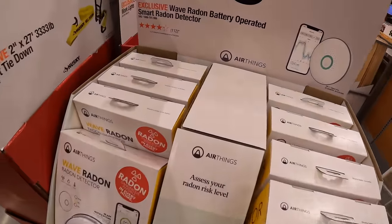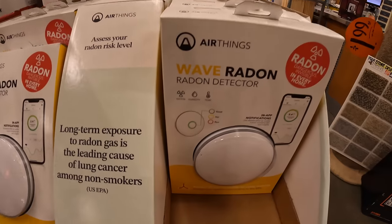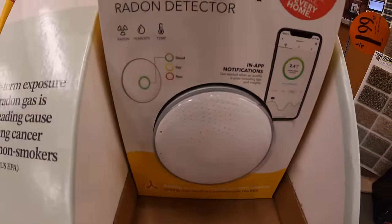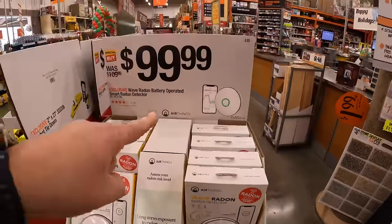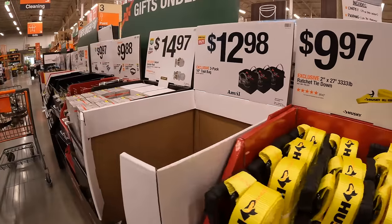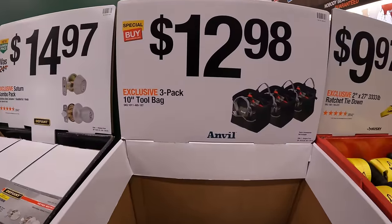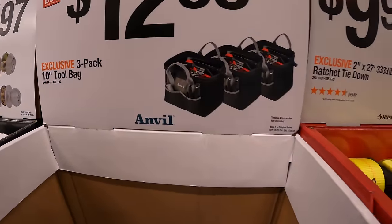For $99.99, the Wave Radon battery-operated smart radon detector — a hundred bucks. For $12.98, a three-pack of their 10-inch tool bags by Anvil.